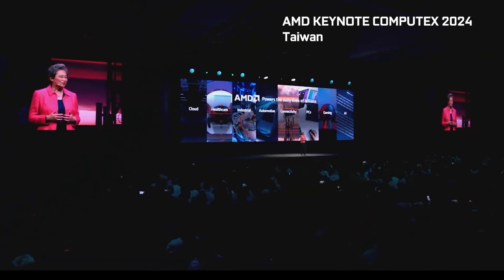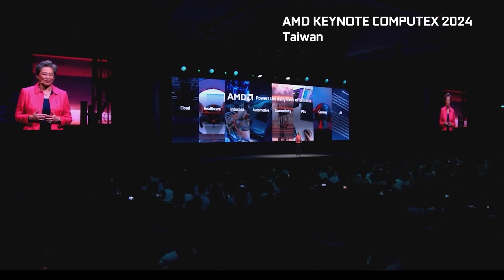AMD just unveiled a brand new chipset and processor to the world and I stayed up all night to watch this. I was excited, I was happy — and then they started to talk. Full disclosure: I'm probably going to end up much poorer at the end of this video than at its beginning.